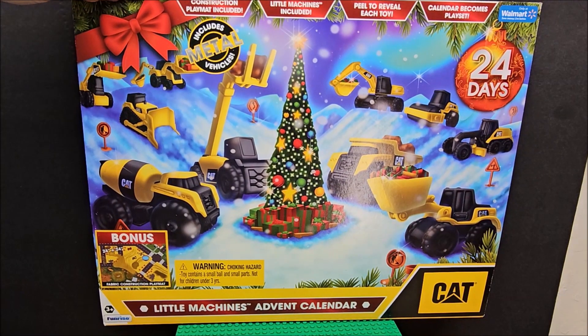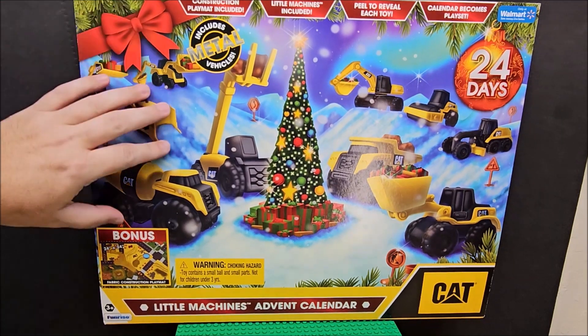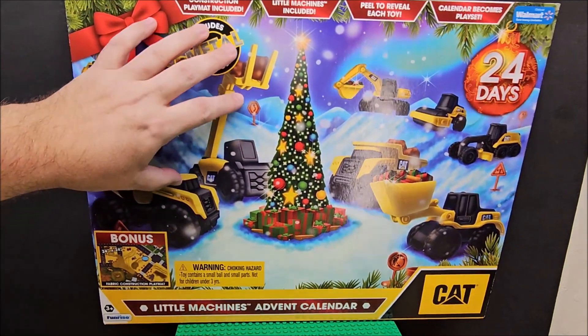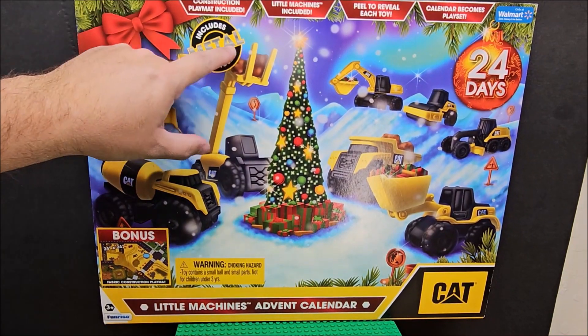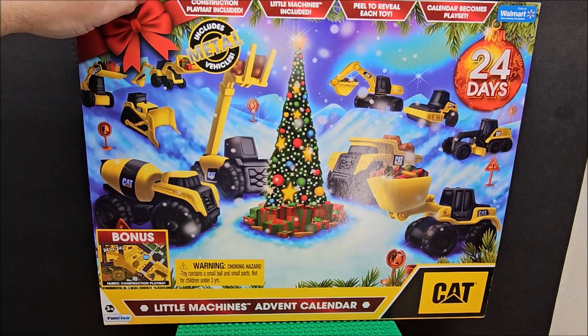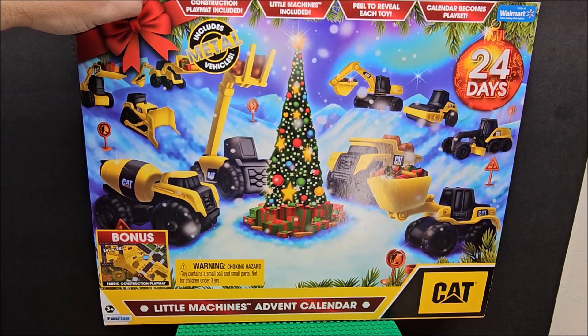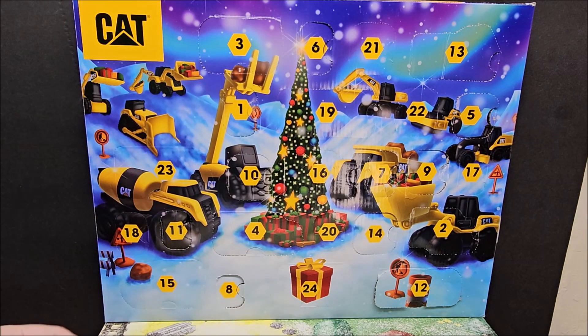Hello, welcome to my channel. Today we're looking at a Walmart-exclusive Caterpillar toys advent calendar. There's a fabric placemat inside this box somewhere, and it does say it includes metal vehicles — really advertising that. We have not pulled one single metal figure, and we are on Day 15. I highly doubt Day 15 is going to be a metal one.